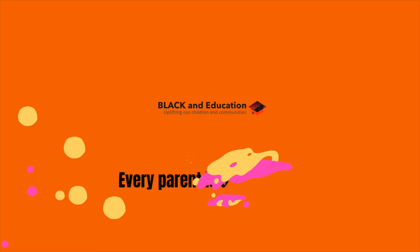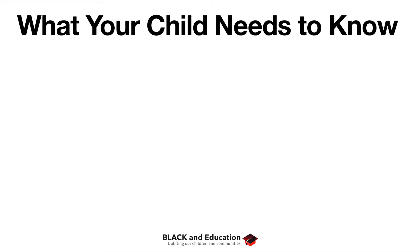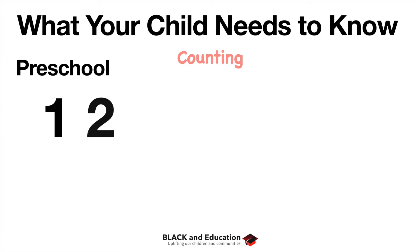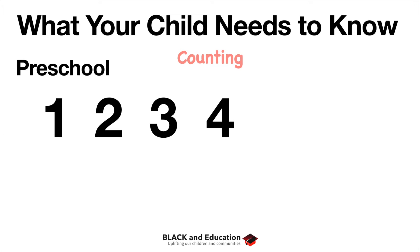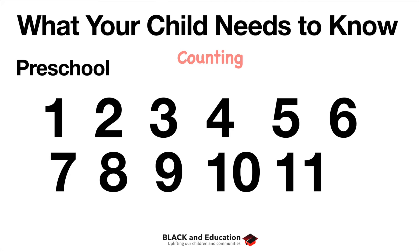Let's talk about addition and what your child needs to know. You really start addition right when you're in preschool — counting is the first step. When your child is in preschool learning to count one, two, three, four, all the way up to six, ten, or twenty, that's really the first step of addition. They're learning to add but they don't know it yet.